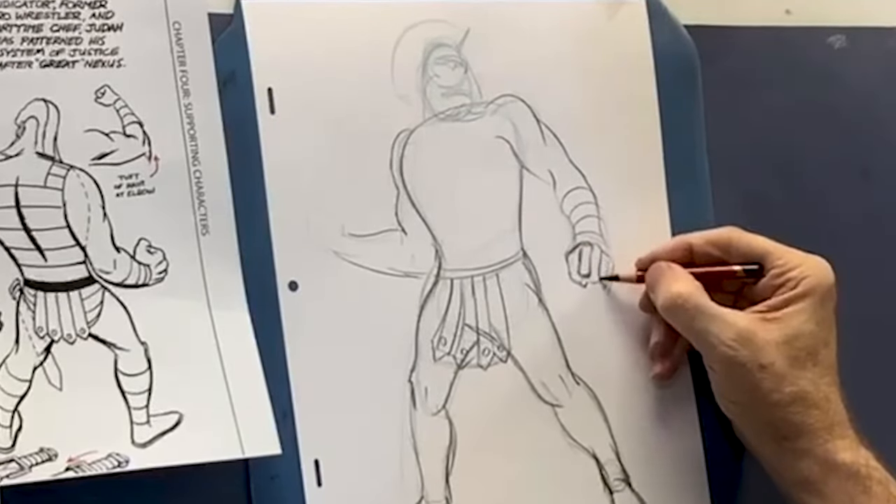Front view, side, three-quarters back, complete back — all of this helps.